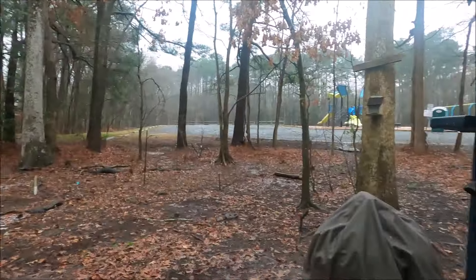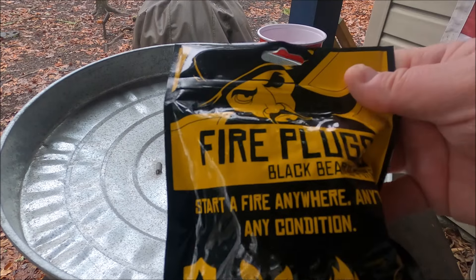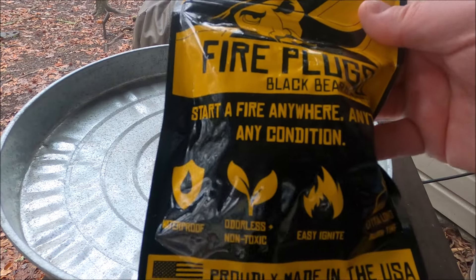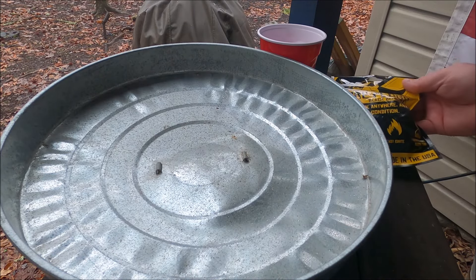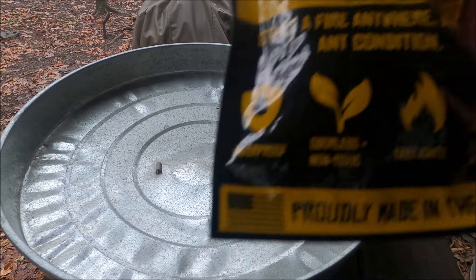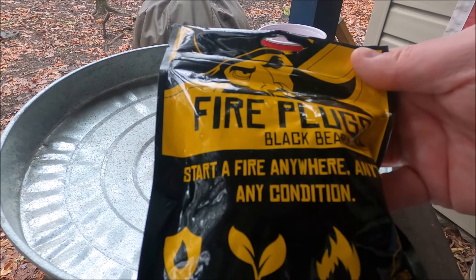So, Blackbeard fire starters — these are the fire plugs. They also have fire sticks, arc lighters, survival kits, all types of stuff, but for me I prefer using these plugs. The plugs work the best for me and they're the easiest to use.